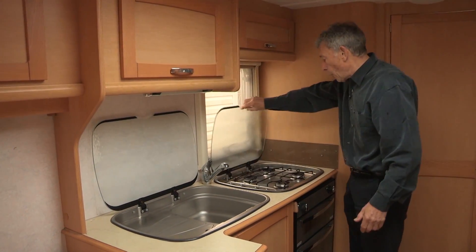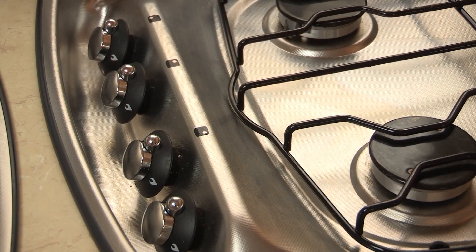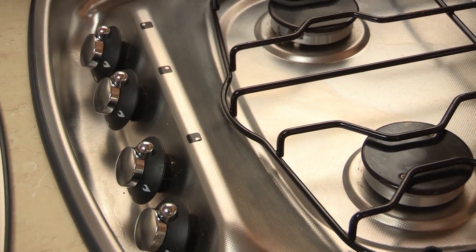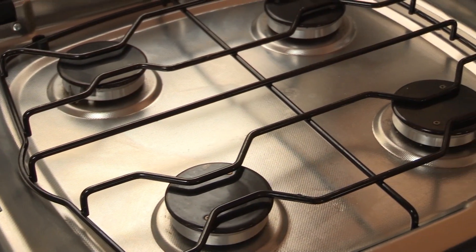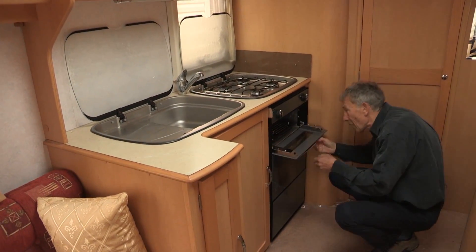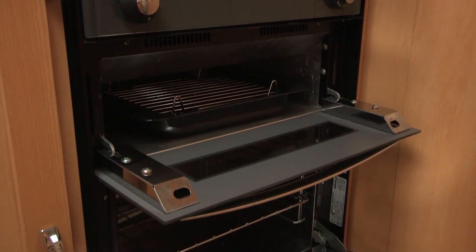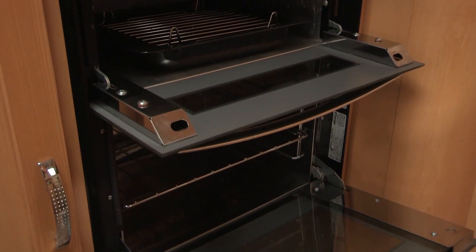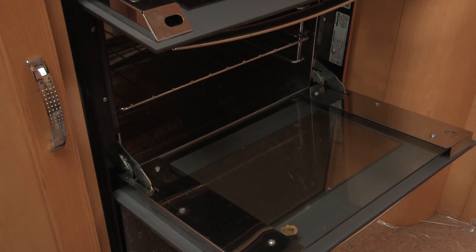Moving over to the hob — fairly straightforward four burners. Sometimes in later versions one of the burners is a hot plate running off electricity, but for my money four gas burners is good enough to cook a good meal. Underneath is the grill where you can make your toast, and there's a big oven here, which for many people is crucially important.